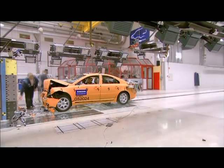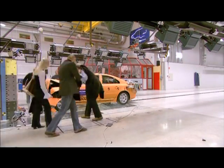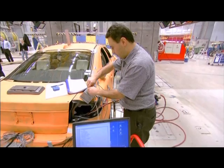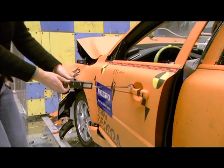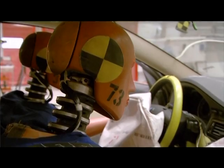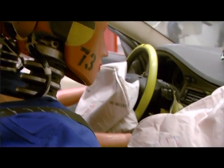The major advantage of this installation is that it is possible to create completely realistic crashes from in principle any angle and at any speed, which provides invaluable knowledge and competence. First of all, it gives us a unique flexibility in the sense that we can do not only car-to-car crashes but also car-to-truck crashes.